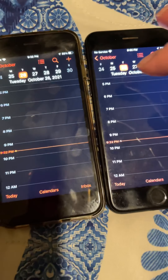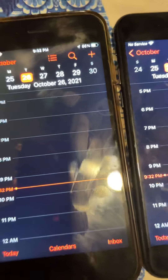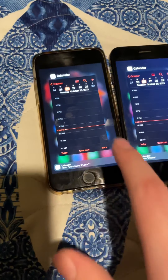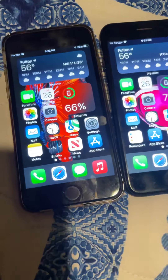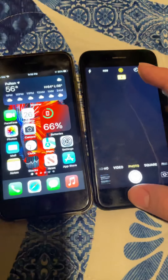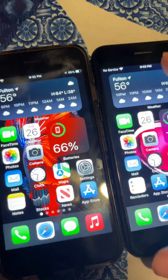By the way, the date I'm recording this is 3 years after the XR release. And I'm recording it on my iPhone 12 — it has 95% battery health.